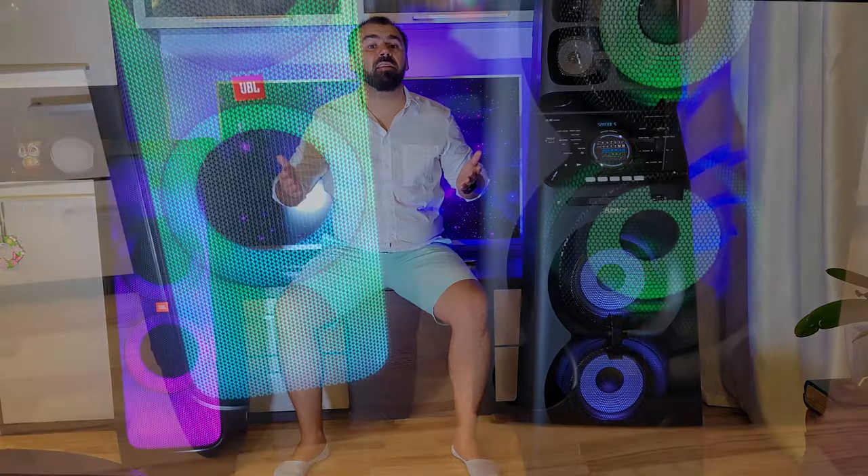Hello guys, my name is Luca and in this video I will tell you which speaker is better: the JBL PartyBox 1000 or the huge Sony V90DW.